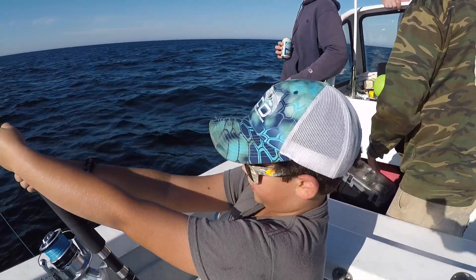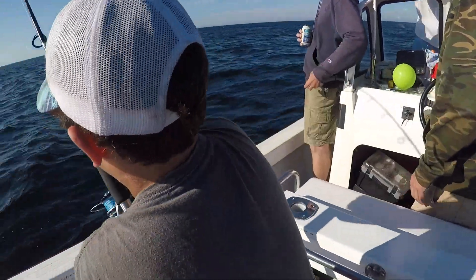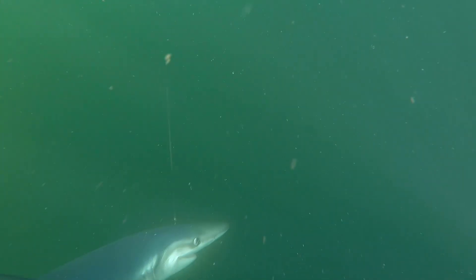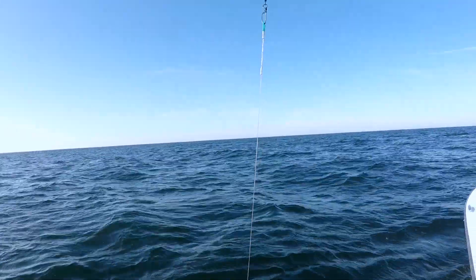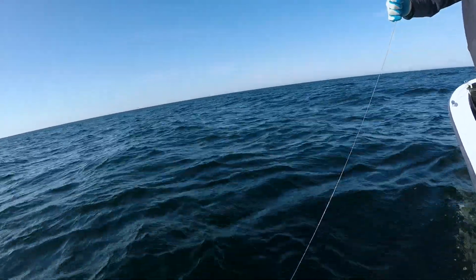He's quite small for his age. He's actually 25. Remember, get ready for a run in case he doesn't get tangled. That's a hot fish.